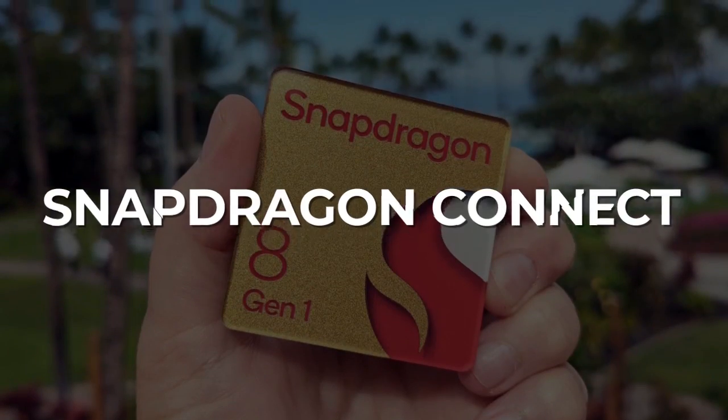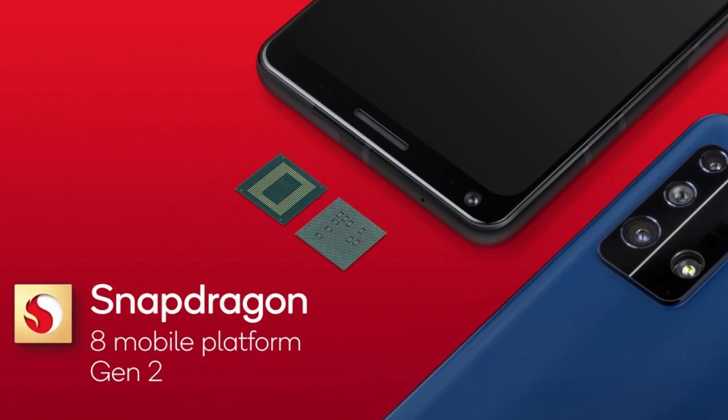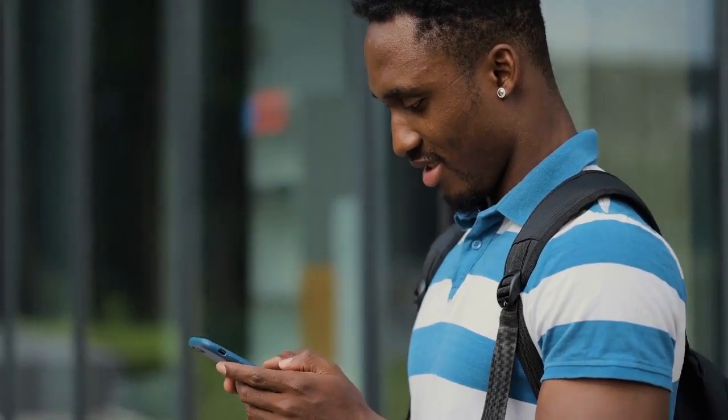Snapdragon Connect. With 5G, Wi-Fi, and Bluetooth support, the Snapdragon 8 Gen 2 platform offers unrivaled connectivity. Snapdragon 8 Gen 2 enables unprecedented levels of 5G throughput, range, latency, and efficiency in terms of both upload and download speeds.